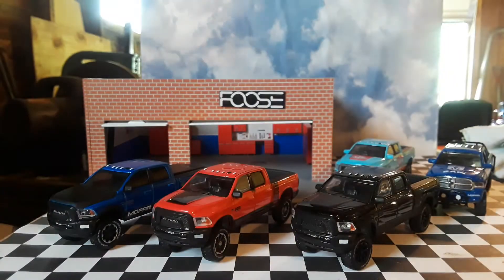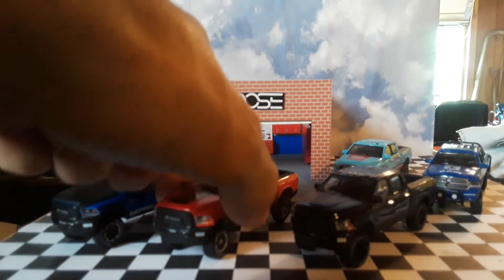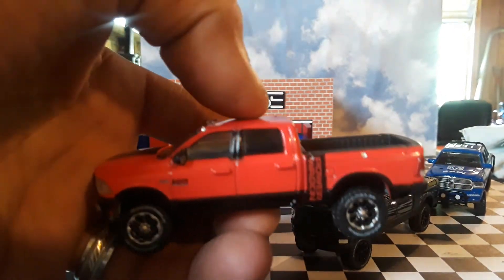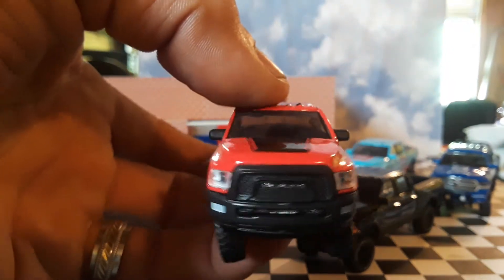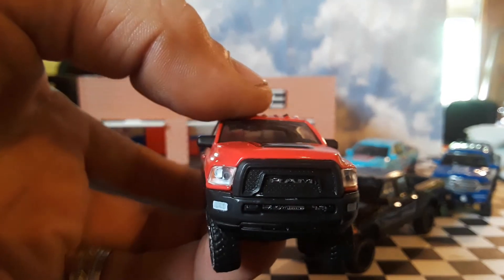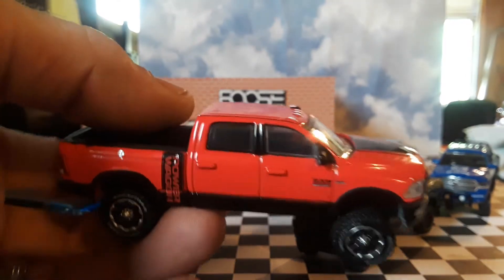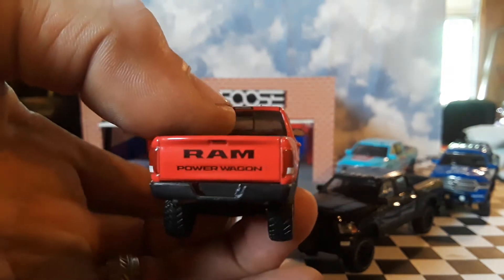Still happy to have that green machine. Next one is a red variation Power Wagon. For some reason the price of this one — I think it was a hobby exclusive — keeps going up and up in value online. It has the Ram front grille, looks pretty awesome, really good lens detail.